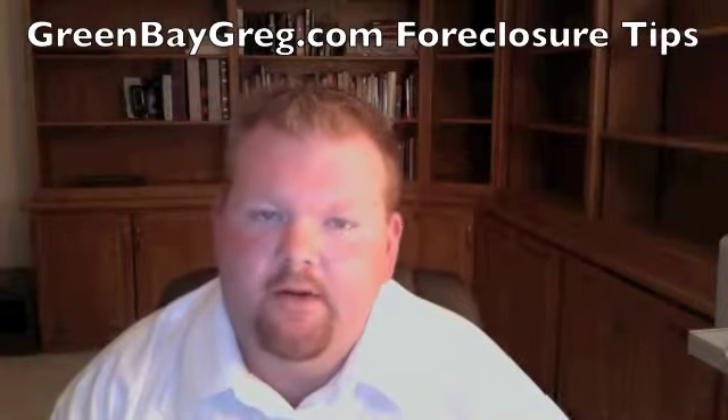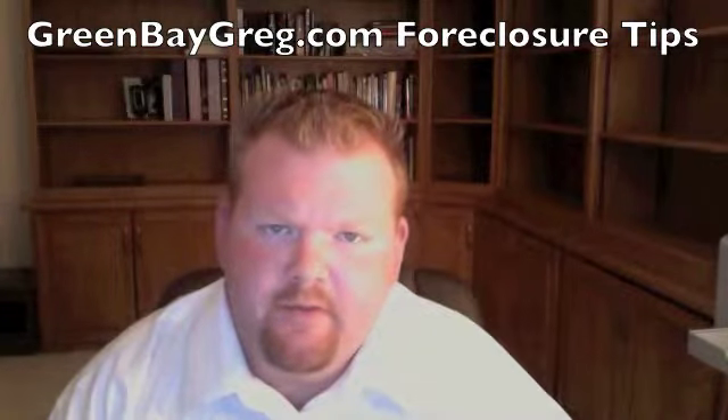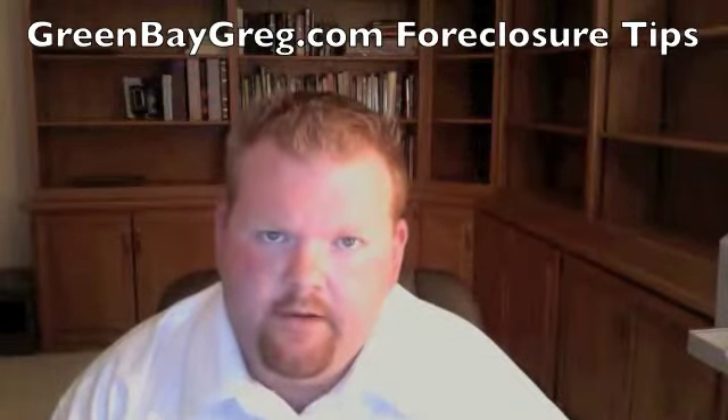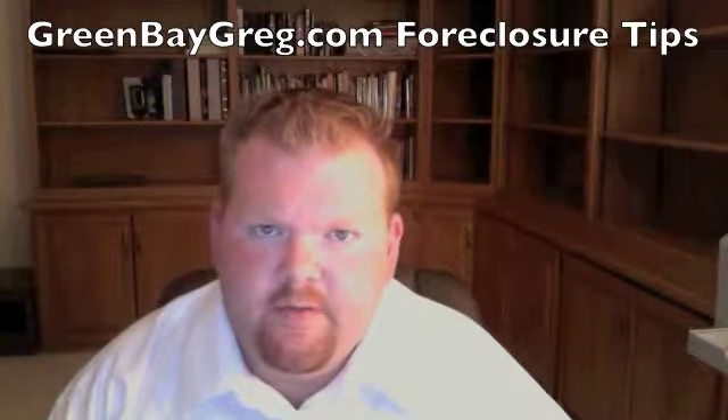Hey everyone, Green Bay Greg here. Real excited to talk to you today about Green Bay foreclosures. I just want to give you a brief introduction on a couple of the different types of foreclosures and some of the resources that you can really benefit from when trying to find a foreclosure in the Green Bay area.